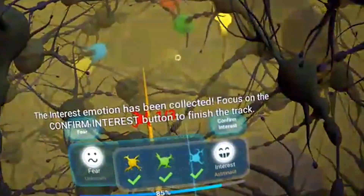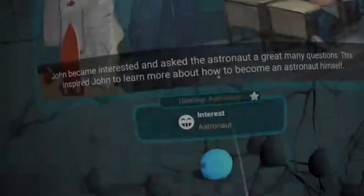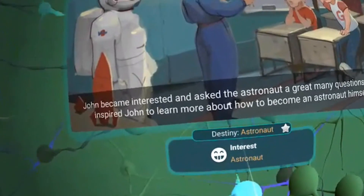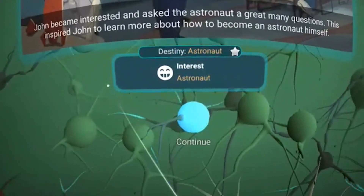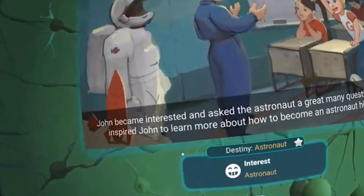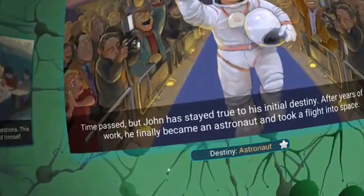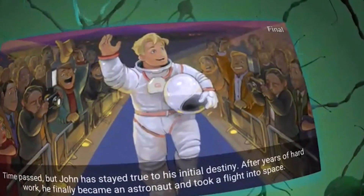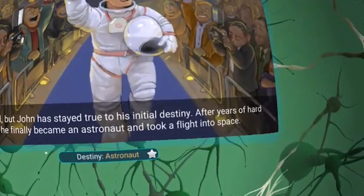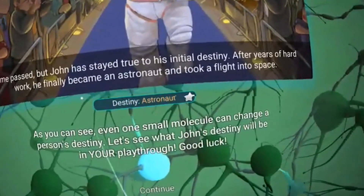I have collected the interest emotion to finish the track. John became interested and asked the astronaut a great many questions, which inspired him to learn more about how to become an astronaut himself. Time passed, but John stayed true to his initial destiny. After years of hard work, he finally became an astronaut and took a flight into space. As you can see, even one small molecule can change a person's destiny.